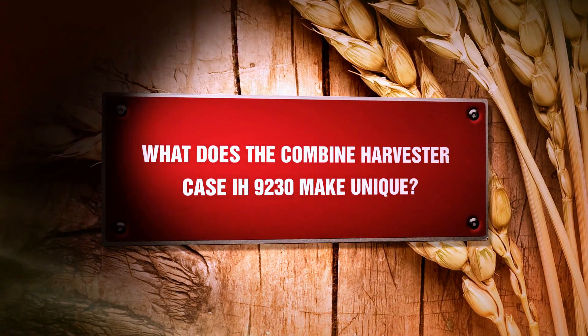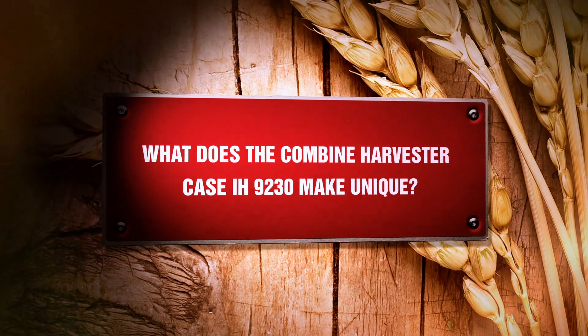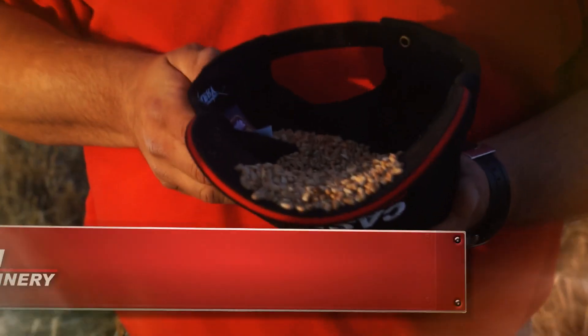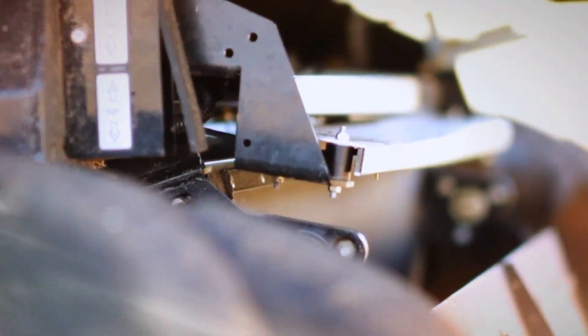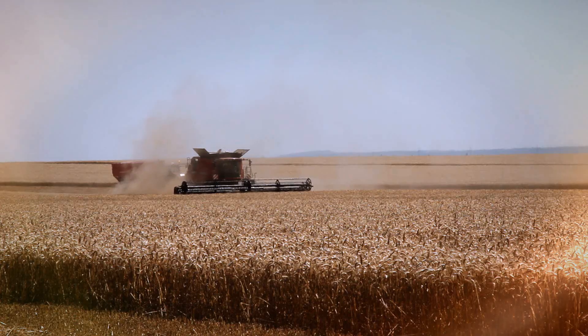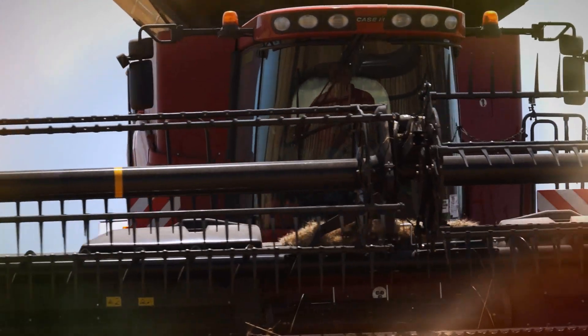What makes the Combined Harvester Case IH 9230 unique? It's a high-capacity combine — as you can see, we did the world record — and it's a very smooth working machine. I have a grain sample here direct from the grain tank: you can find no cracked, no damaged grains. That's a very good feature for the farmer because in combination with the high capacity, it's pure money.